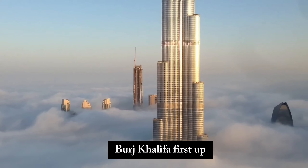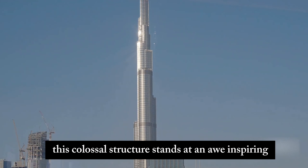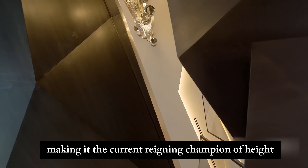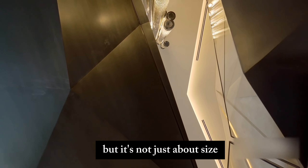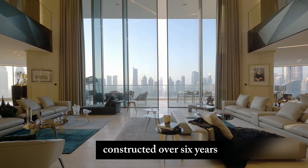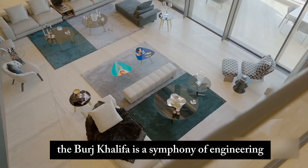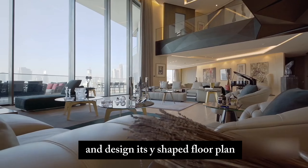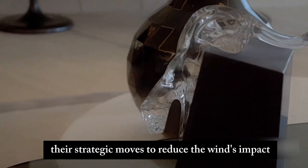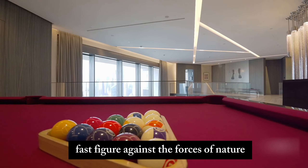Number 3: Burj Khalifa. First up, the legendary Burj Khalifa in Dubai. This colossal structure stands at an awe-inspiring 828 meters, making it the current reigning champion of height. But it's not just about size — it's the embodiment of Dubai's unyielding ambition. Constructed over six years with a whopping budget of $1.5 billion, the Burj Khalifa is a symphony of engineering and design. Its Y-shaped floor plan and spiraling pattern are strategic moves to reduce wind's impact, making this giant a steadfast figure against the forces of nature.